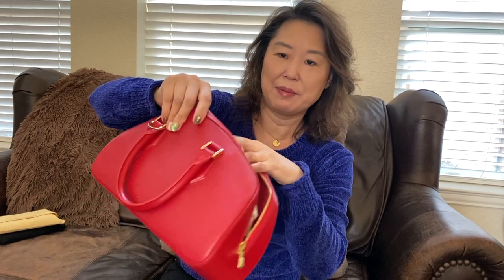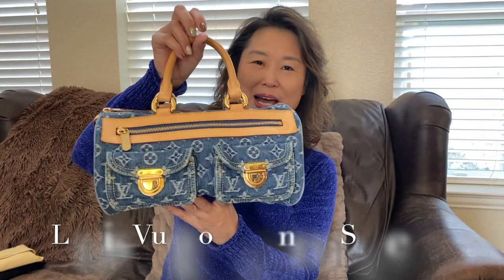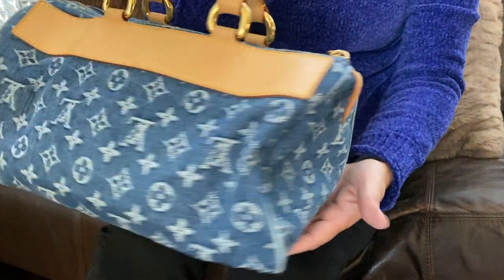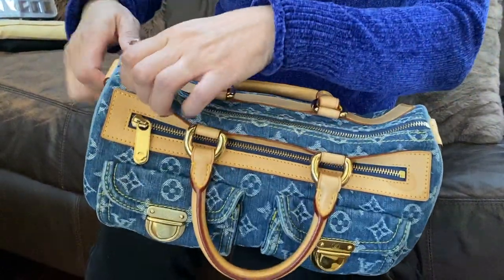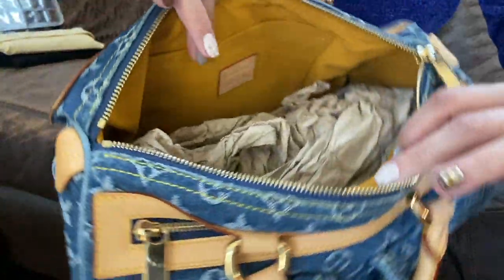This is the inside of the bag — I have some paper stored inside to keep its shape. I believe this bag is made in France. This gorgeous bag is the Louis Vuitton denim material — the Speedy bag, Speedy version. I believe the size is 25. It is more of a limited edition, and this bag is made in France. Let me show you the bag.